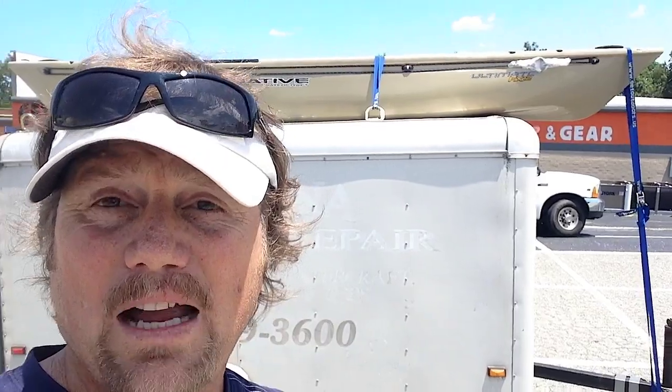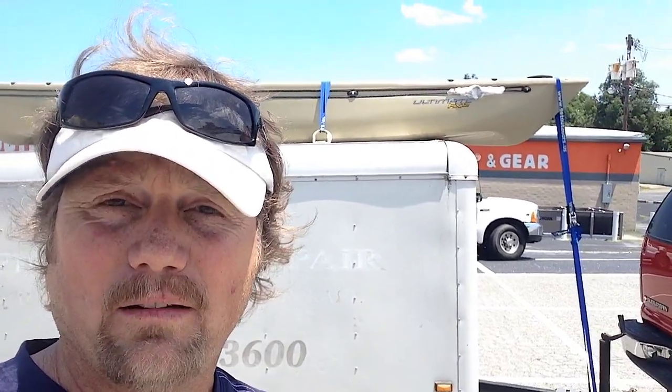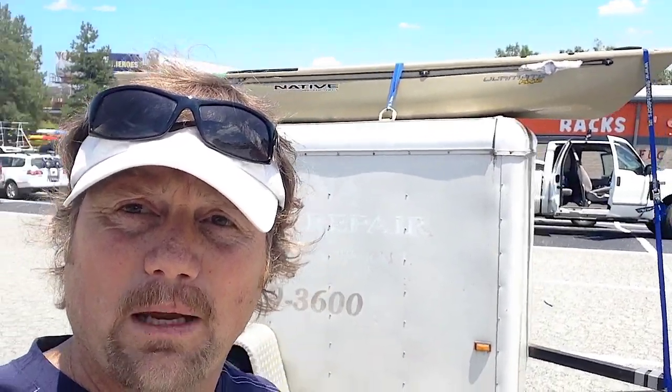There it is behind me — my new Native Ultimate FX-12. Got her strapped in, ready to take her home. Hopefully I'll be getting her wet pretty soon. It looks to be an awesome boat. I cannot wait to get this thing on the water.